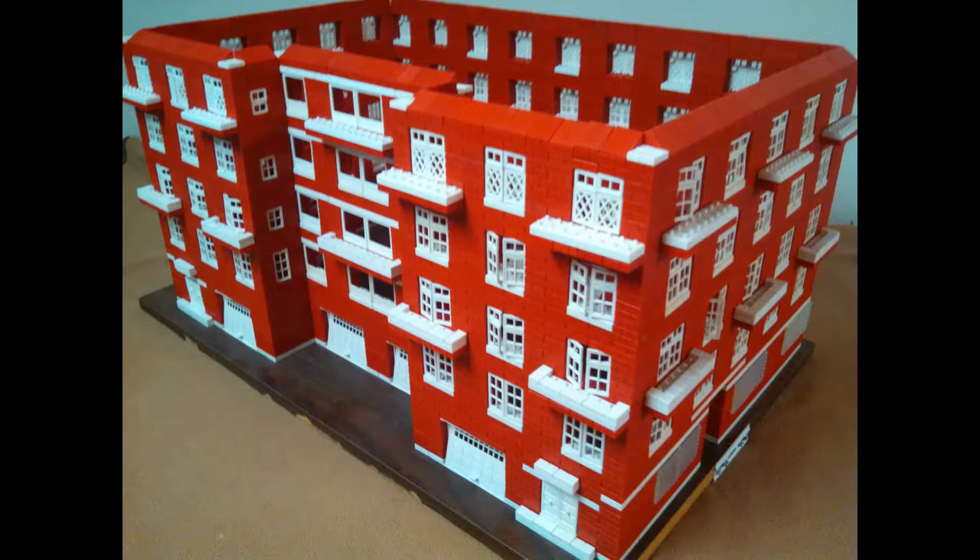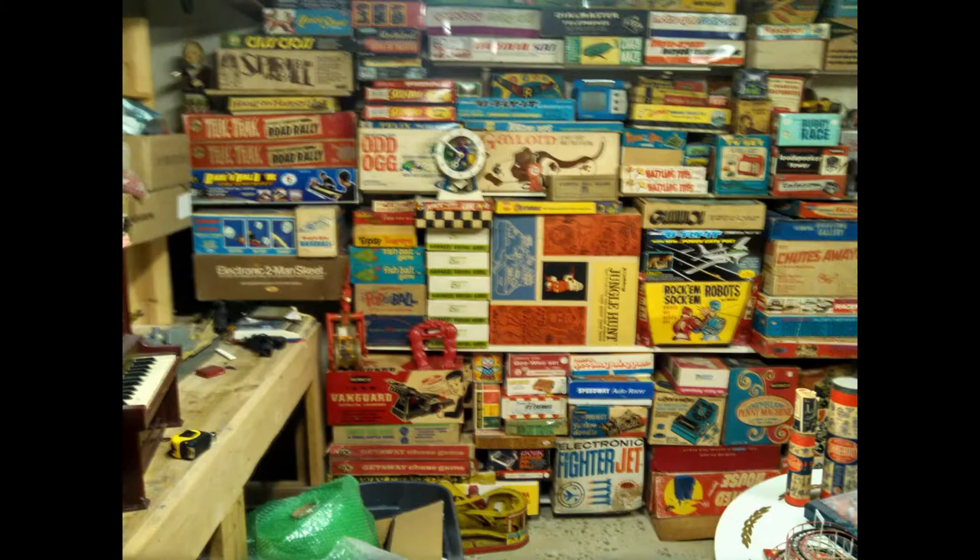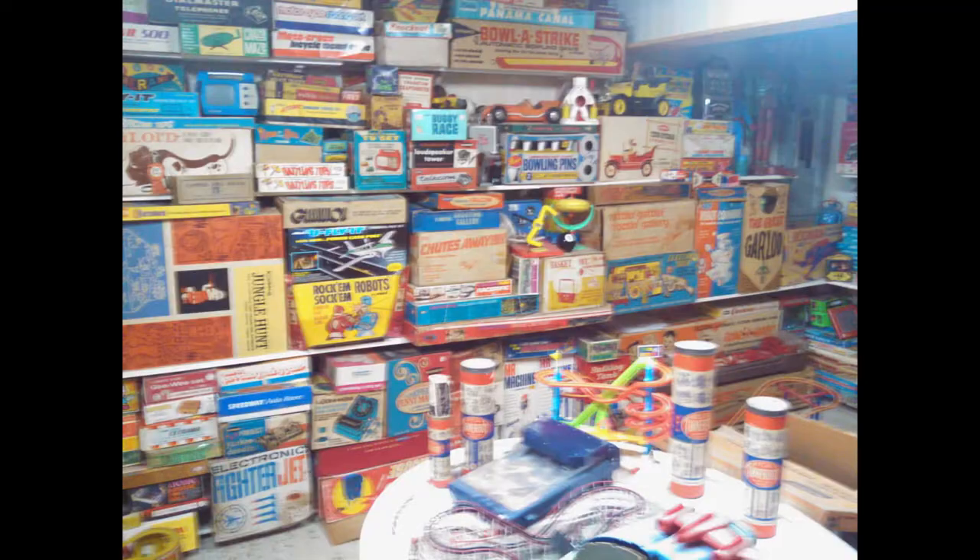These things are on eBay all the time. I just have to collect. When I start collecting, I don't stop until I do stop, and then when I stop, I'm done until I'm not done anymore.